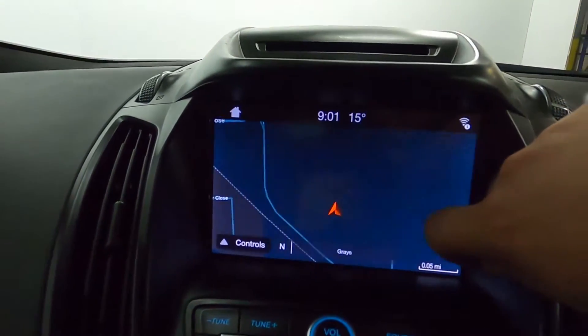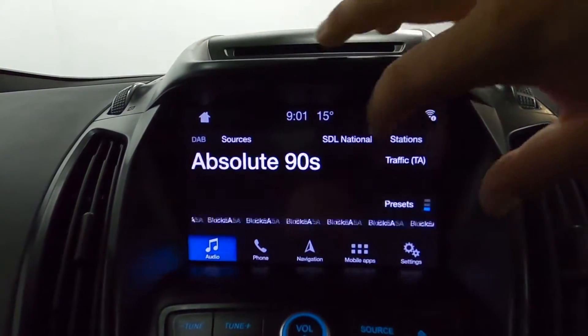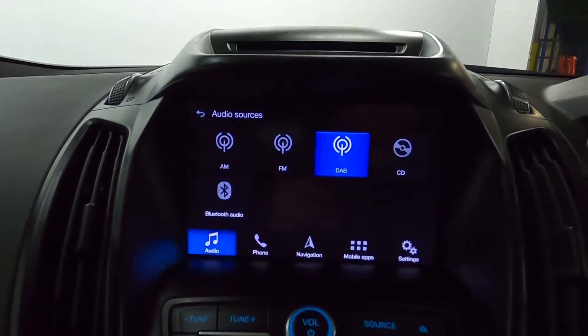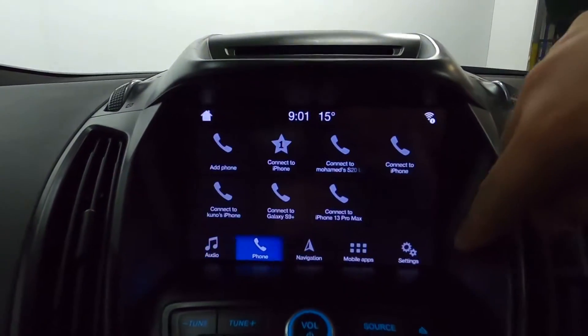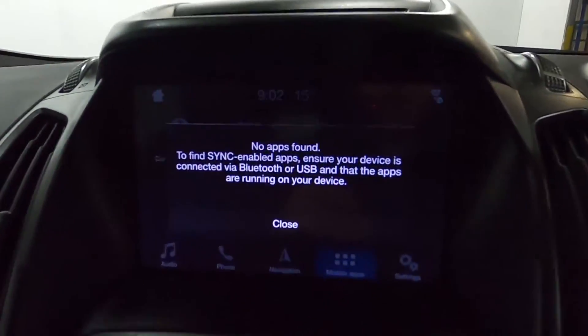In the center we've got a screen which features maps and navigation, as well as radio with Bluetooth connection for audio, as well as a CD player and Bluetooth connection for your phone. And via USB you can activate synchronized apps.